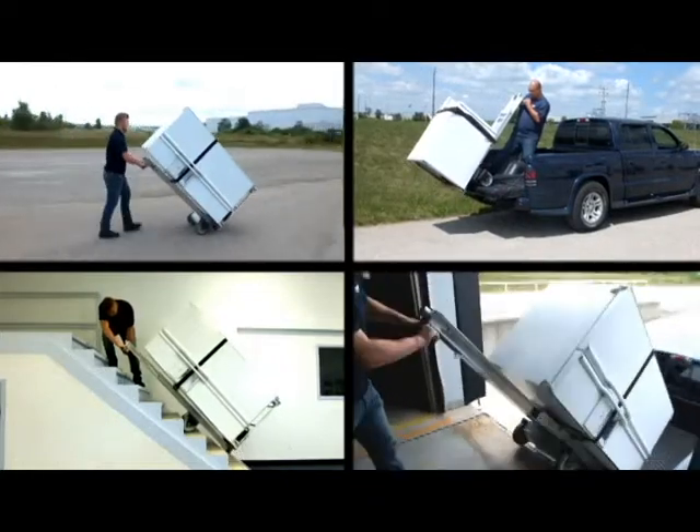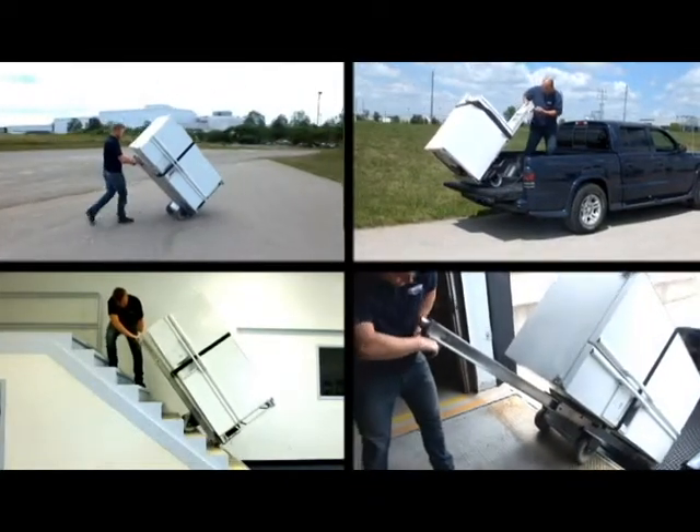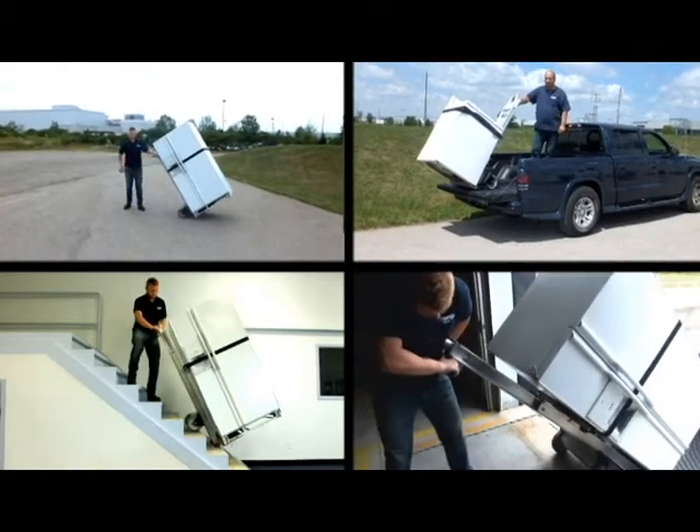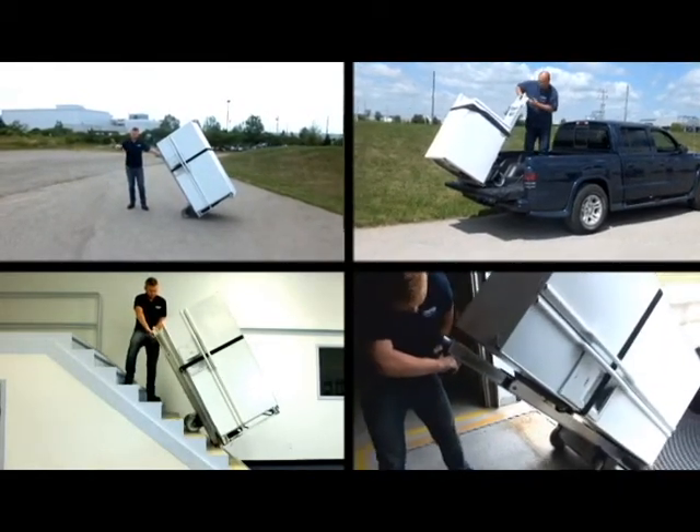This single piece of safety equipment is actually four machines in one: a power stair climber, a power tailgate lift, a loading dock leveler, and a four wheel dolly.